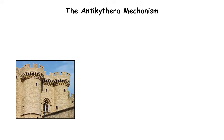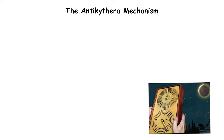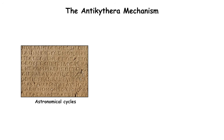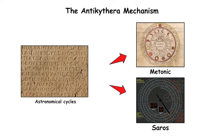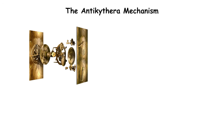Crafted likely in Rhodes, the mechanism used at least 30 bronze gears to calculate the positions of the sun, moon, and planets. It could predict eclipses, track lunar phases, and even display the timing of ancient Olympic Games — inscriptions in Greek. It described astronomical cycles like the Metonic and Saros, which govern lunar calendars and eclipses. Modern CT scans showed the gearing ratios precisely match celestial movements.